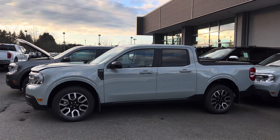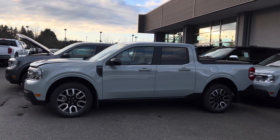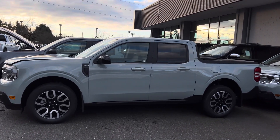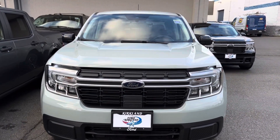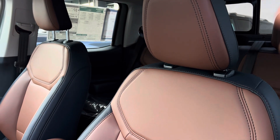Hello everyone, welcome back to the channel. Today I want to do a quick walk-around of this 2024 Ford Maverick. This one is the Lariat trim level, which is the highest trim level, and this one is the hybrid. The exterior color is called Cactus Gray, and it has brown leather trim seats called the Desert trim.